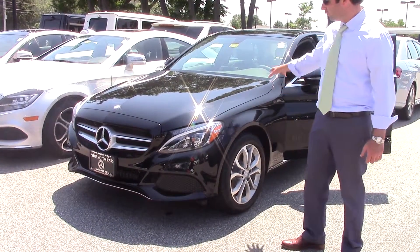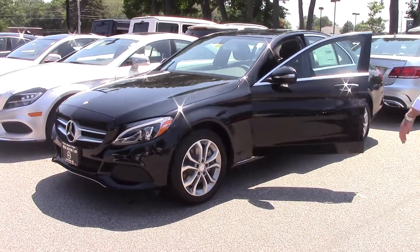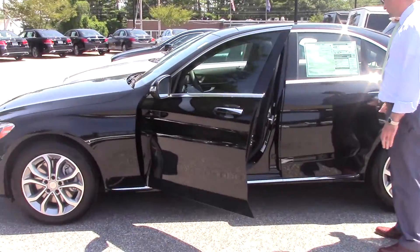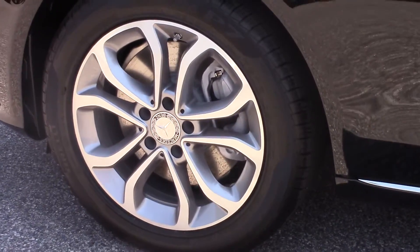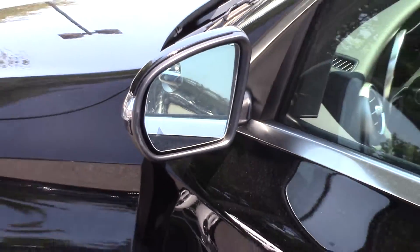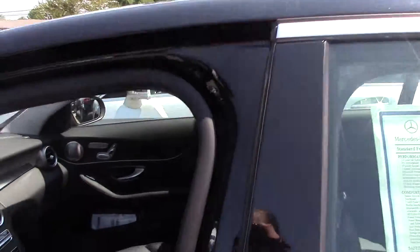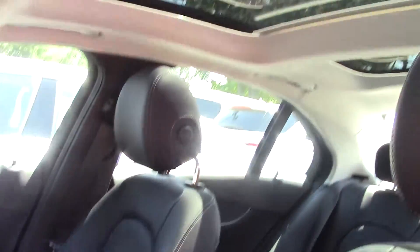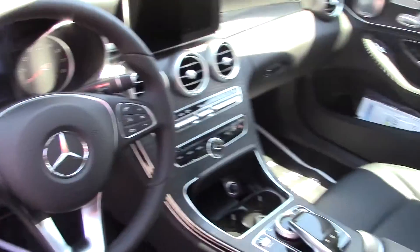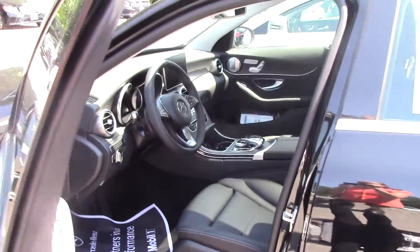Just going over some of the features this C300 has: obviously black with black interior, 4Matic. It has the blind spot assist feature — so if you have somebody in your blind spot it will beep if you attempt to change lanes. It also has the nice panel roof, heated front seats, and the premium package.